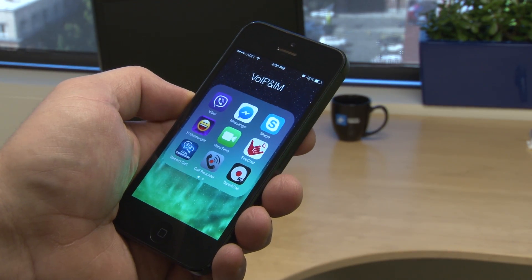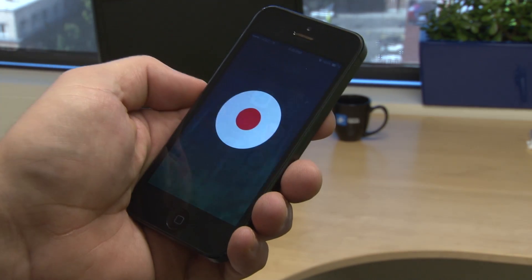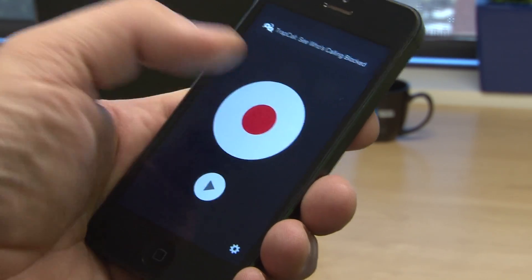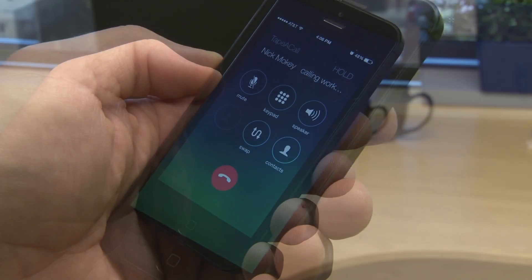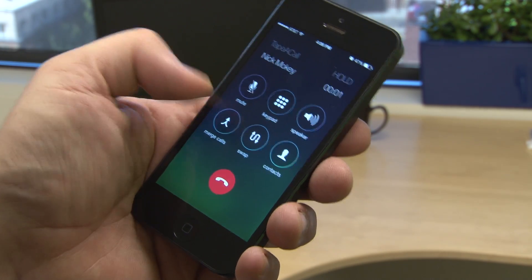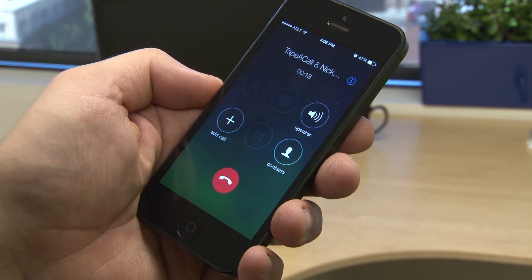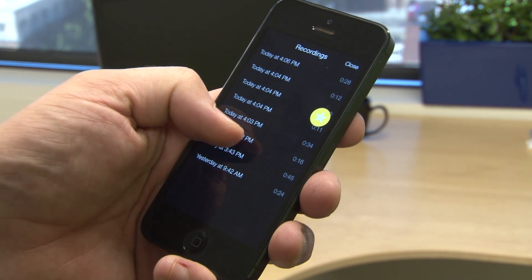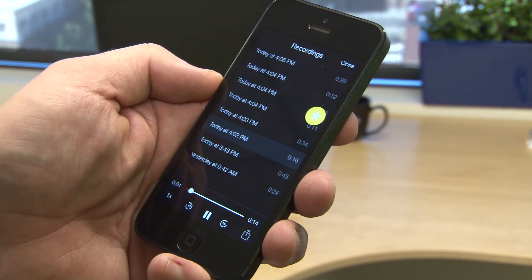Another app, TapeACall Pro, allows unlimited recording but costs $10. It's pretty simple to use: first hit the giant record button and then wait for the merge call icon to activate. Tap merge call, then place your call. Afterwards, the recorded conversation can be accessed right from your phone.